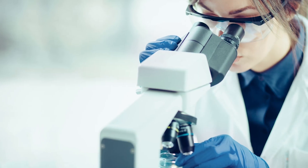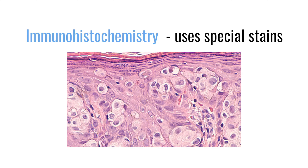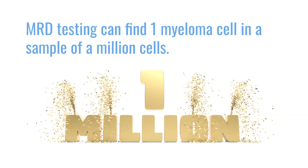When we send the biopsy to the pathologist, they look at it under the microscope with their own eyes to see if they can identify any cancer cells. After that, they do special stains called immunohistochemistry that help light up specific cells and make it easier to identify them — that's like looking at the moon with a telescope. But then there's MRD testing, which can analyze up to a million cells and identify one cancer cell in a million.